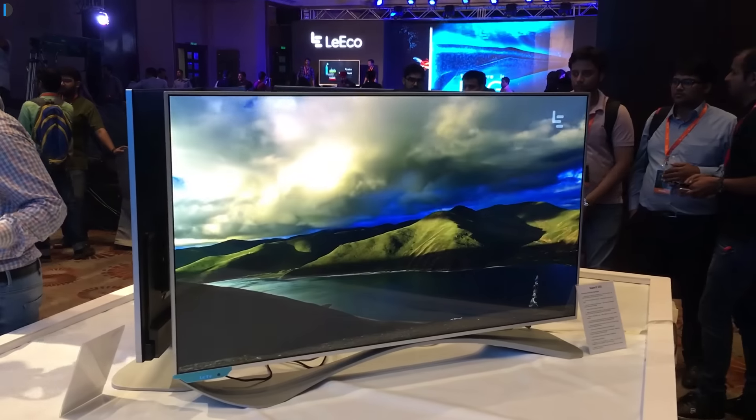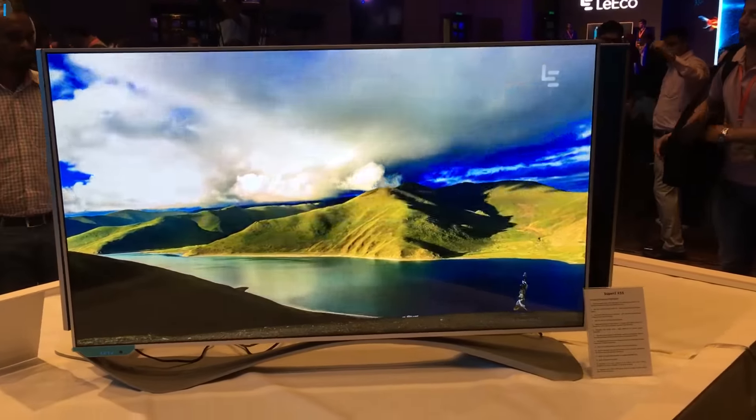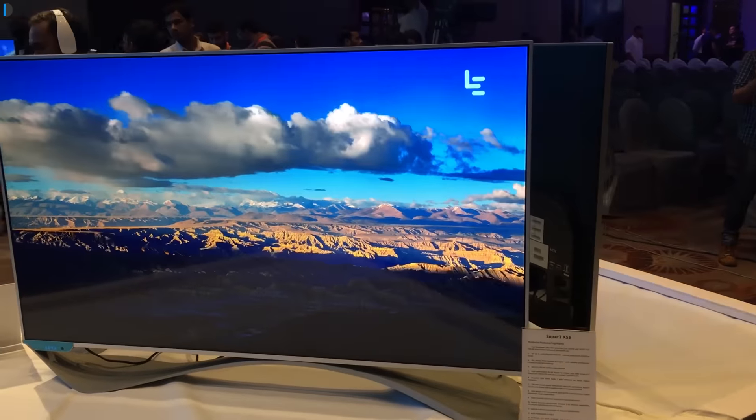Hey guys, welcome to Intellect Digest. I'm your host Rohit Khurana. LeEco has launched its television range in India today.